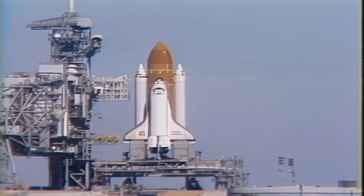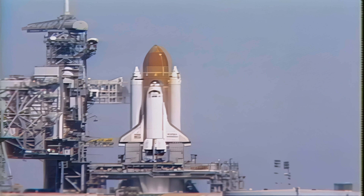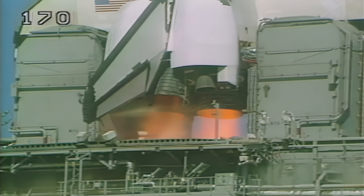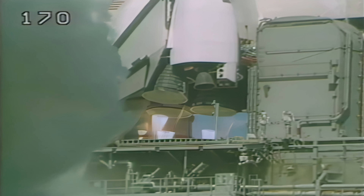T-minus 15 seconds. T-minus 10, 9, 8, 7, 6 — we have main engine start — 4, 3, 2, 1.